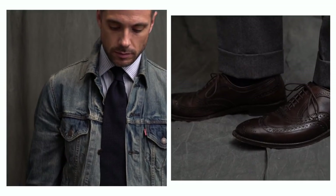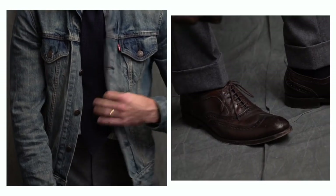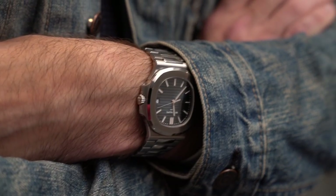A denim jacket is a great way to give a tailored look a bit of an edge. Here I've paired it with a classic stripe button-up, gray flannel trousers, a Drake's Navy Grenadine tie, chocolate wingtips from Allen Edmonds, a Frank Clegg briefcase, and since we've got a little bit of a blue theme going on here, I threw on my 5711 with blue dial.